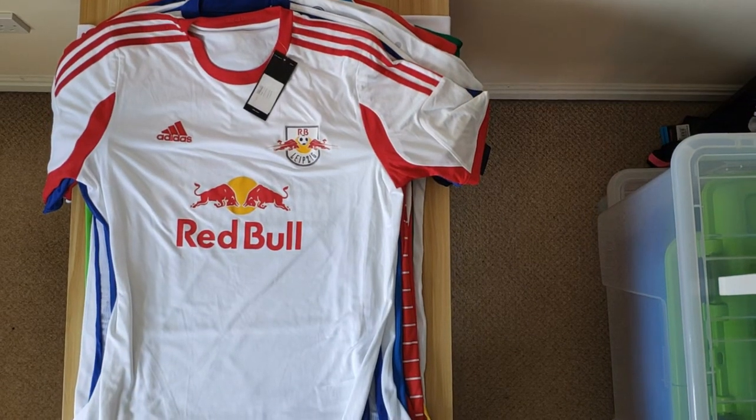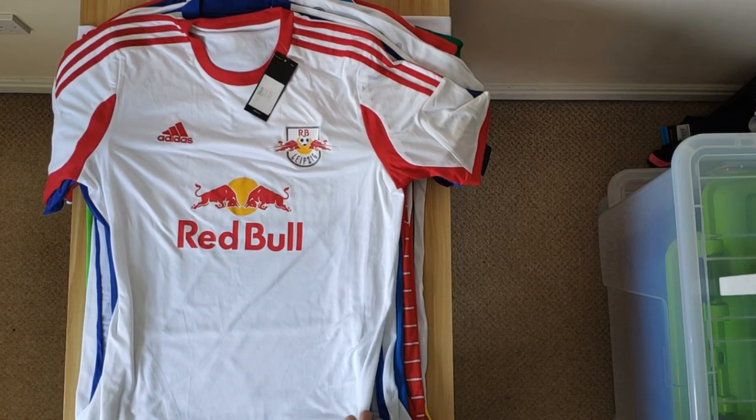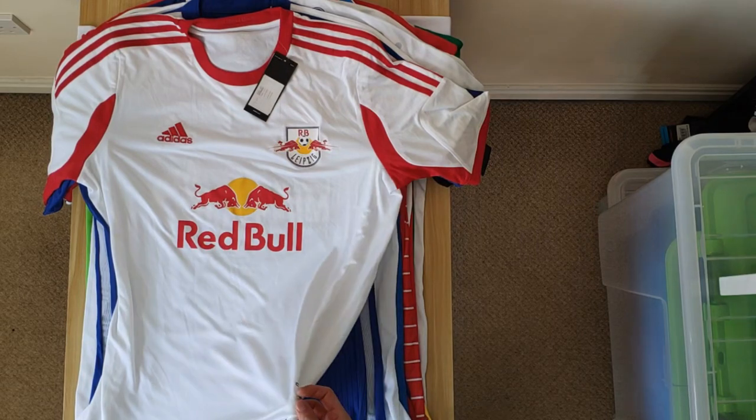Then we have this RB Leipzig shirt, which came in the 13-14 season — the home shirt. This was prior to them reaching the levels they've got now. I've always wanted one from before they really reached the big time, because we all knew it was going to happen. This is from whilst they were still really hated — whereas now they're just seriously hated. So it's cool to have a bit of history.